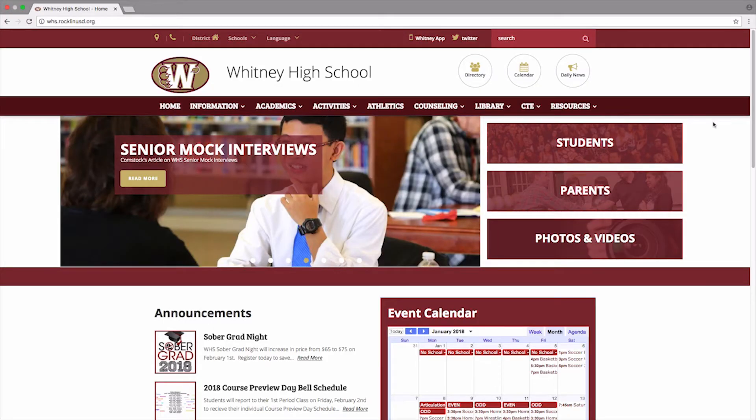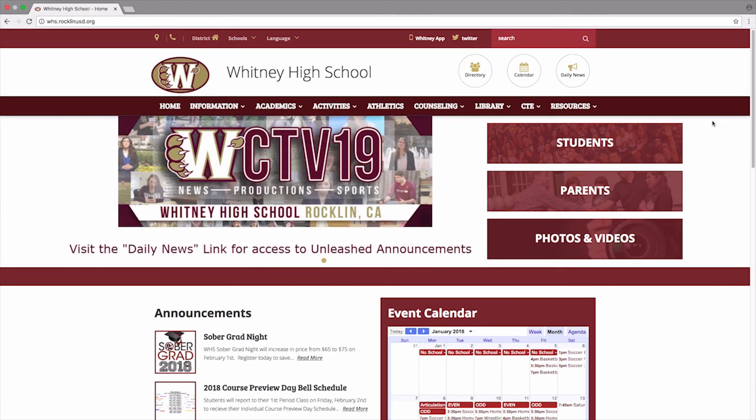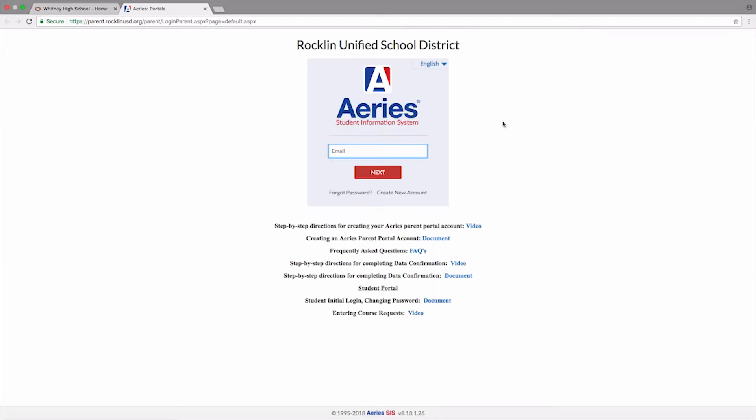You will start at our school's website, whs.rocklandusd.org, and click on the Aries icon at the top of the page. Then click on go to Aries. If you have never created a student Aries account, click on create new account and follow the steps. If you run into issues, please see the secretary in the front office.